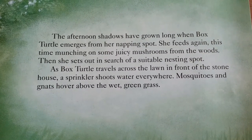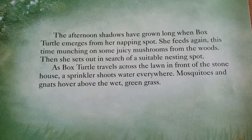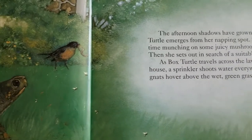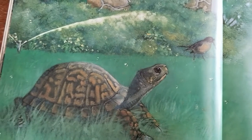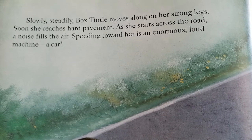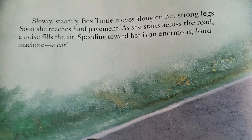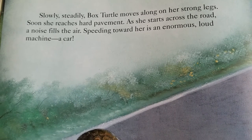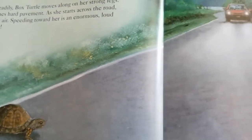As Box Turtle travels across the lawn in front of the stone house, a sprinkler shoots water everywhere. Mosquitoes and gnats hover above the wet, green grass. Slowly, steadily, Box Turtle moves along on her strong legs. Soon, she reaches hard pavement. As she starts to cross the road, a noise fills the air. Speeding toward her is an enormous, loud machine. A car.